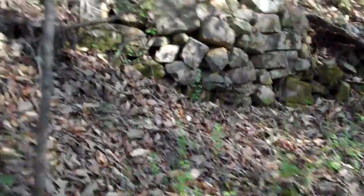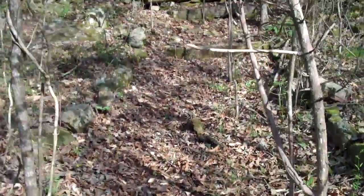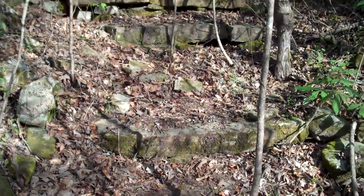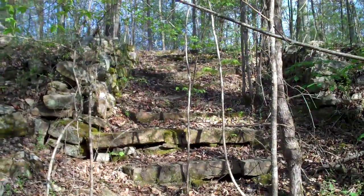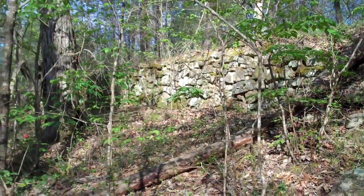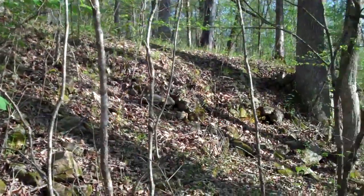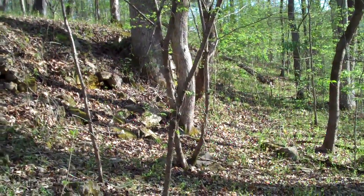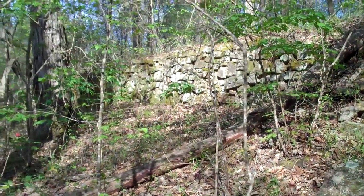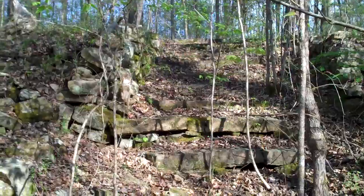I'll try to get you good camera angles and not move the camera around a lot. There's the steps going up. There were a lot of reports that said that the owner of the hotel had brought in people from France to manicure the lawns. A lot of the terraces here are still standing, as you can see. And here's another good shot of the steps going up.